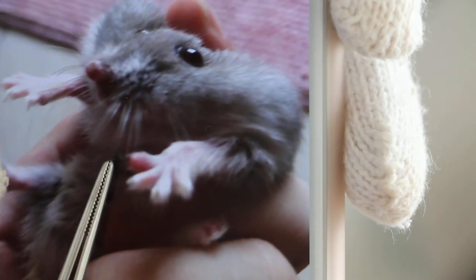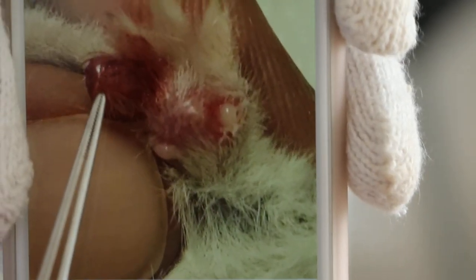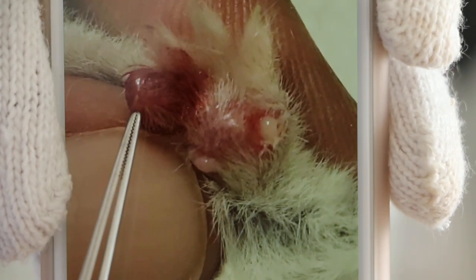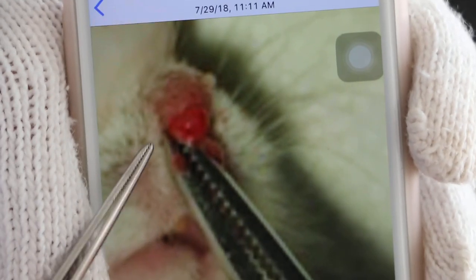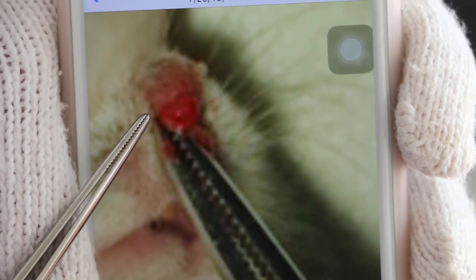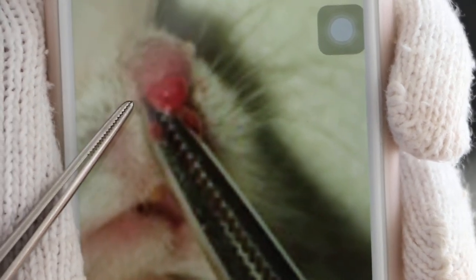I asked the owner to bring the hamster in. The treatment was anesthesia, and for the nose, lancing — nose lancing and drainage. It's an abscess. You can see the pus coming out.